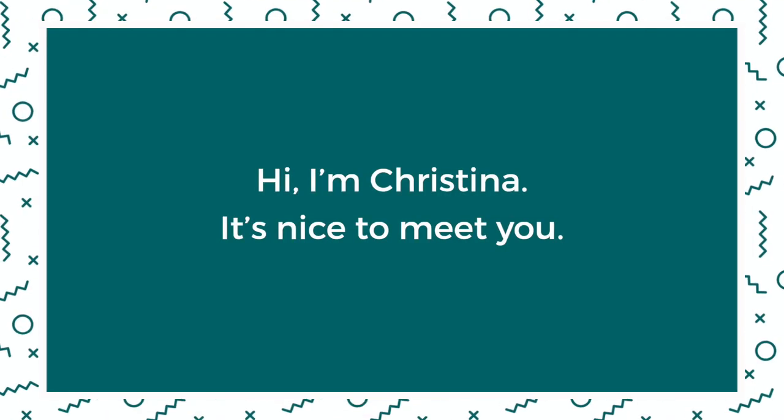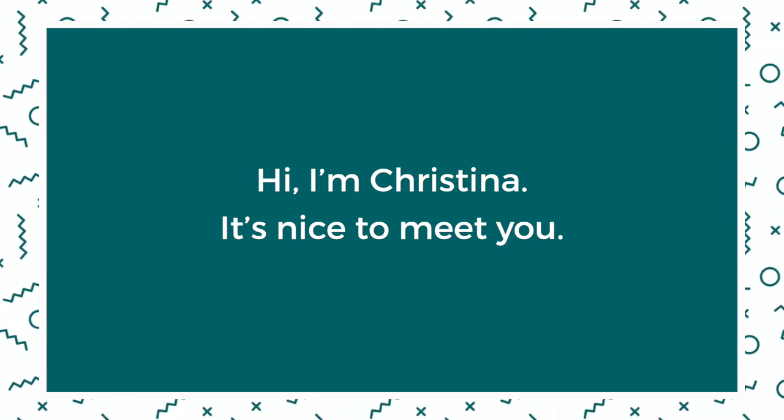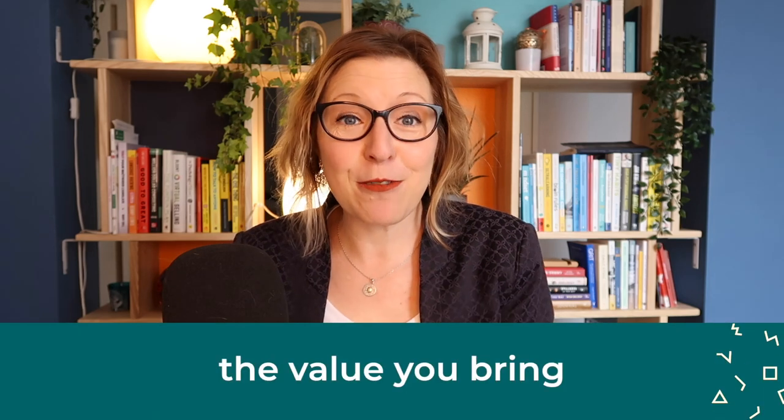If you watched the first and second video in the series, you know that you need to start with a solid introduction — something simple like, 'Hi, I'm Christina, it's nice to meet you.' Then in one sentence, tell them what you do and who you help. For example: 'I'm the founder of Business English with Christina, and I specialize in helping tech startups build profitable business relationships with Americans.' Now that they know who you are and what you do, you're ready to talk about the value that you bring.